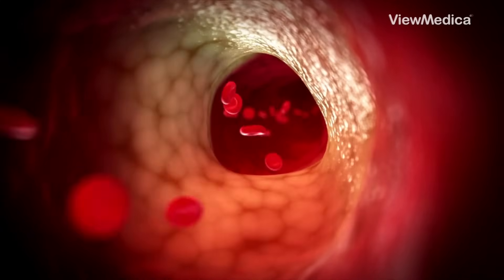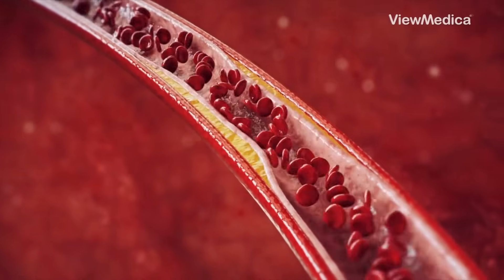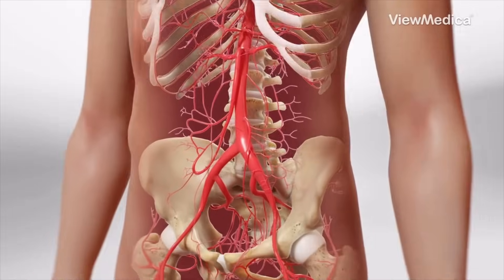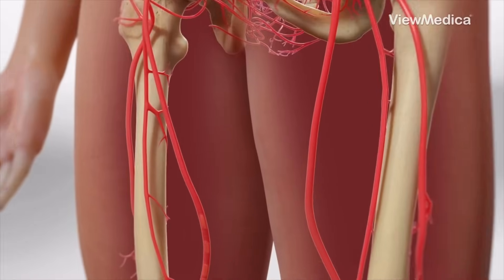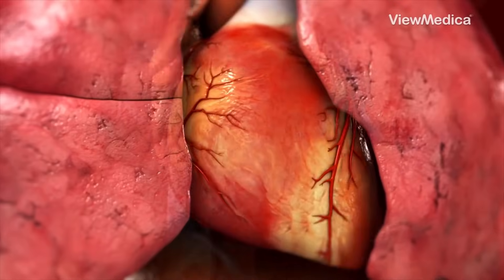Basically, your arteries get gummed up with sticky, fatty plaque. It's like cholesterol graffiti inside your blood vessels. That junk builds up anywhere — legs, neck, even your heart.